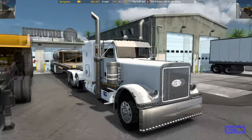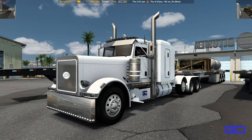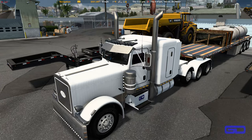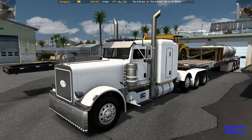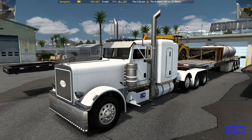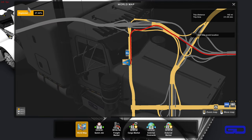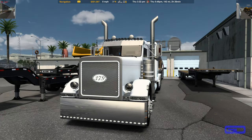American Truck Simulator. Today we're going to be hauling this tank — two tanks in a crate of something, I don't know what it is. We're going to take it down to Kingman. Right now we're in Las Vegas, so it's 142 miles, two and a half hours.